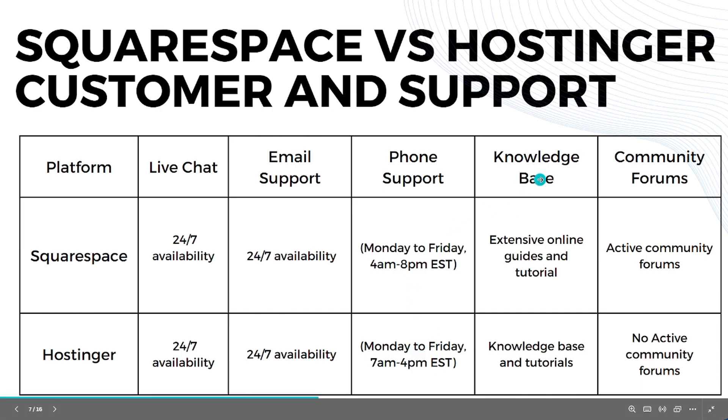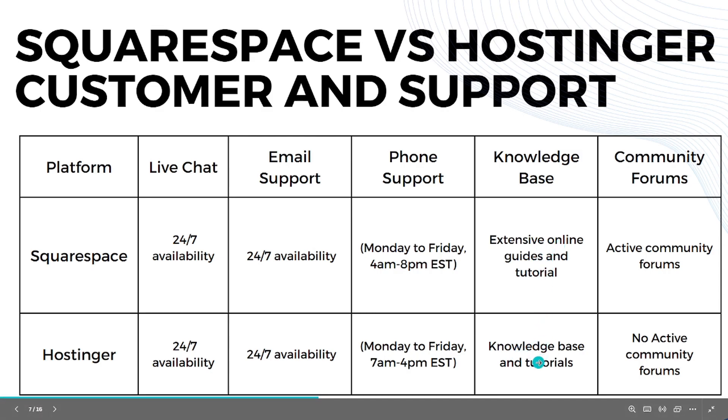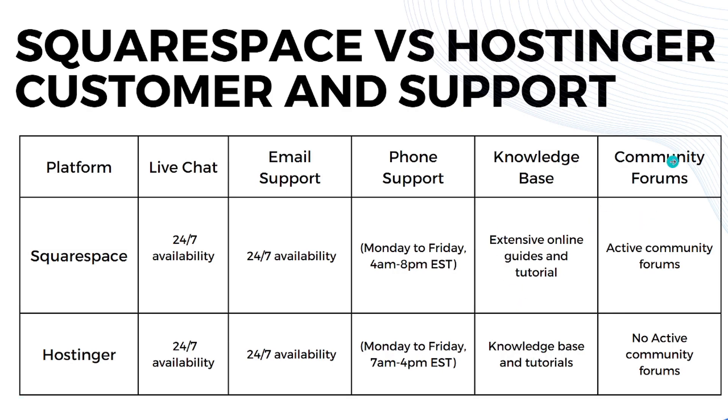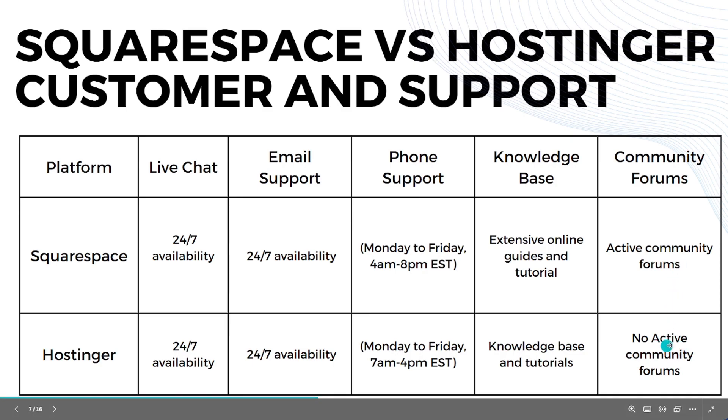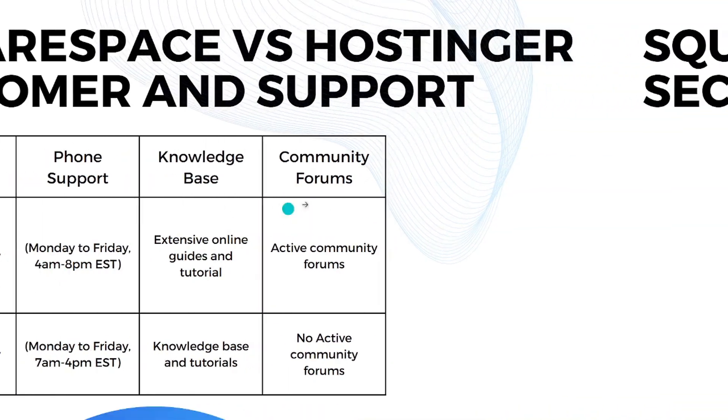For knowledge base, Squarespace has extensive online guides and tutorials, while Hostinger also has a knowledge base and tutorials on their website. When it comes to community forums, Squarespace has active community forums while Hostinger does not have community forums activated.